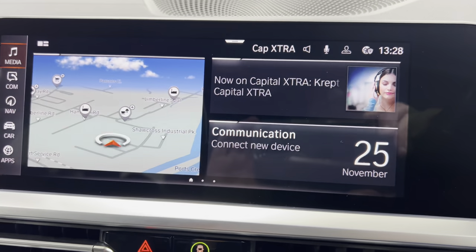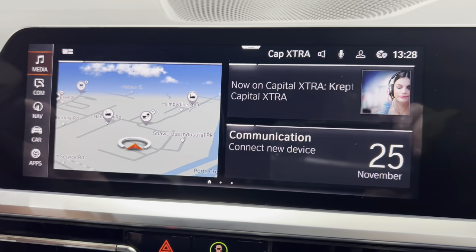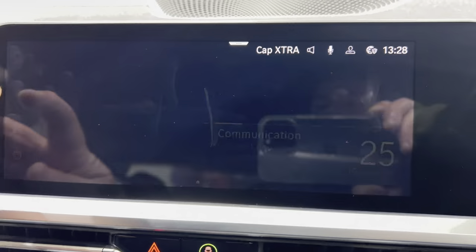BMW can upload Android into these cars — I'm not too sure on the cost of that, so you'd have to contact BMW.